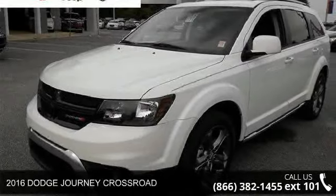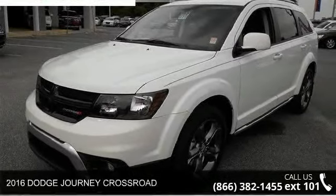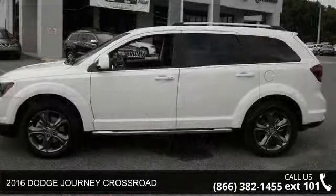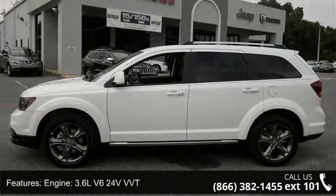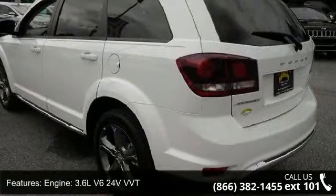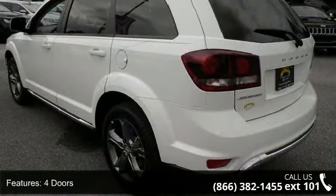Imagine yourself in this 2016 Dodge Journey Crossroad. If you are looking for a first-rate auto, this one could be yours today. This vehicle comes with a reliable six-cylinder engine, connected to a smooth-shifting automatic transmission.